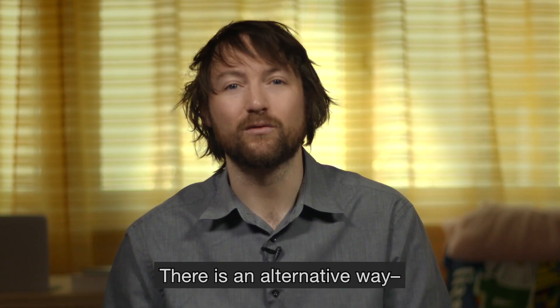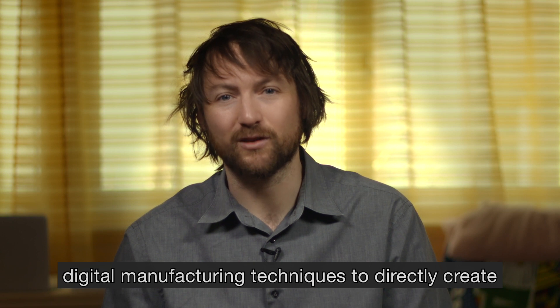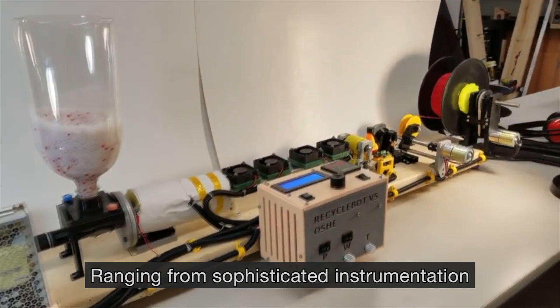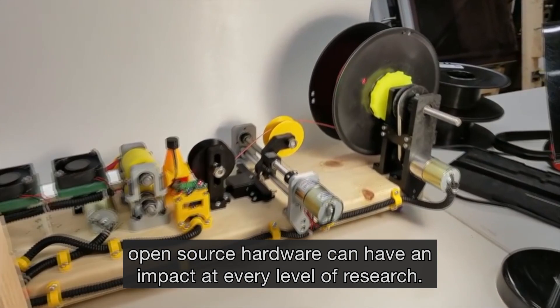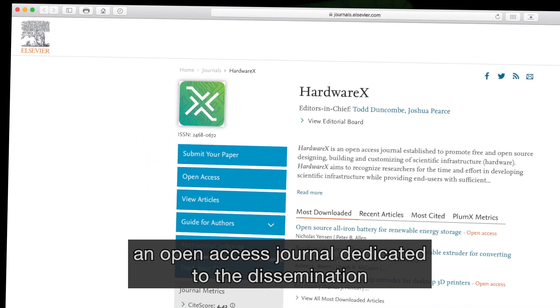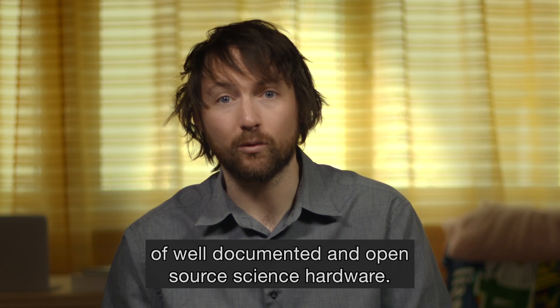There is an alternative way: using detailed open-source designs and digital manufacturing techniques to directly create the science infrastructure we need. Ranging from sophisticated instrumentation to low-cost versions of standard lab tools, open-source hardware can have an impact at every level of research. For this reason, I co-founded HardwareX, an open-access journal dedicated to the dissemination of well-documented and open-source science hardware.